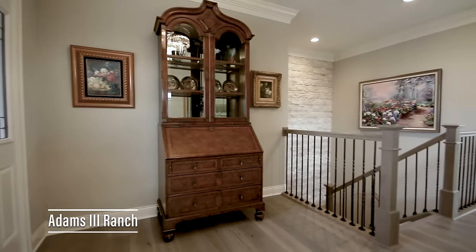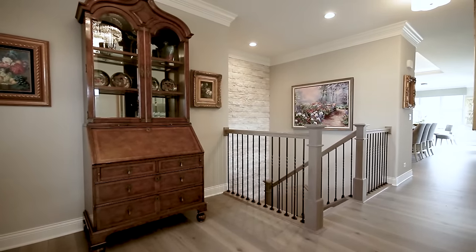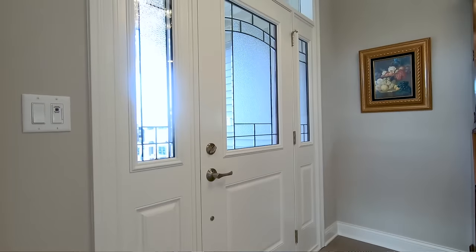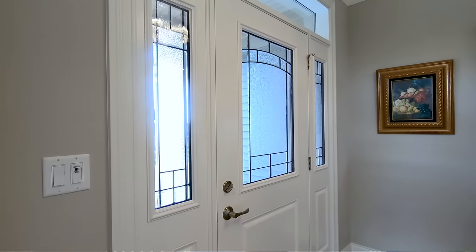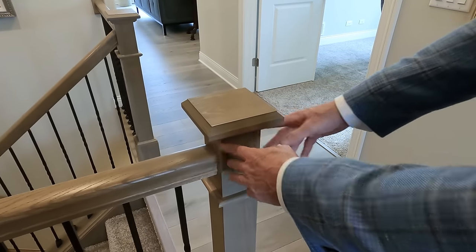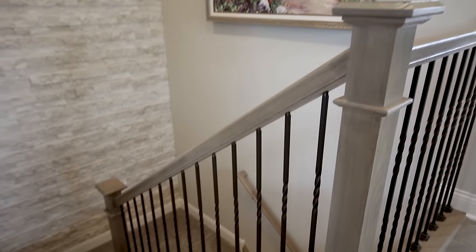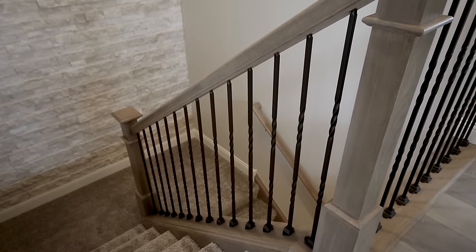Let's start at the entry of our brand new ranch model, the Adam Street. We did a beautiful front door entrance with dual side lights and leaded glass — an element glass pattern that is timeless in design. As we walk into the foyer, we did square newel posts on this plan, which is a more updated look, with iron balusters with a twist — a simple but very elegant staircase.